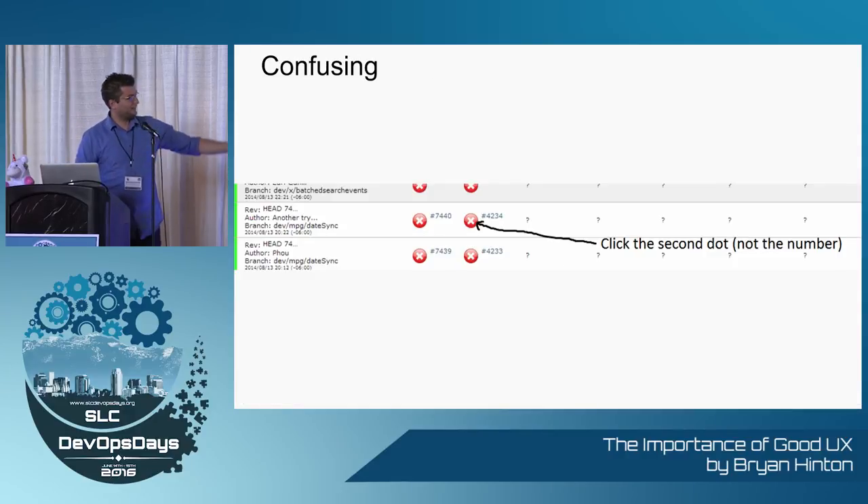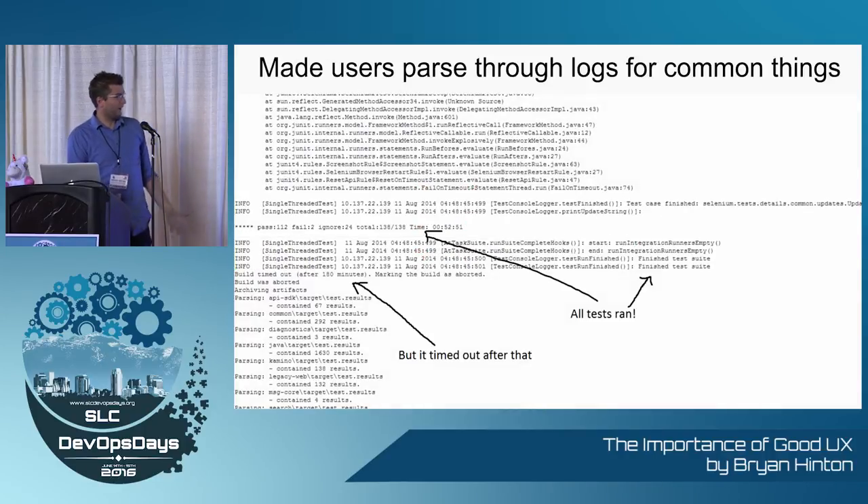Really confusing — click the second dot, that's a link. It's not the same as the link it's paired with; that takes you somewhere different. There's no way anyone would know that on their own. We had to show them how to do it. And we made users parse through logs for common questions: did all my tests run? I don't know, go look at the logs. Did it time out? I don't know, go look at the logs. That's not good.